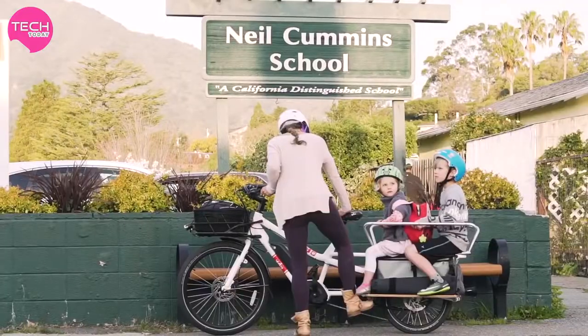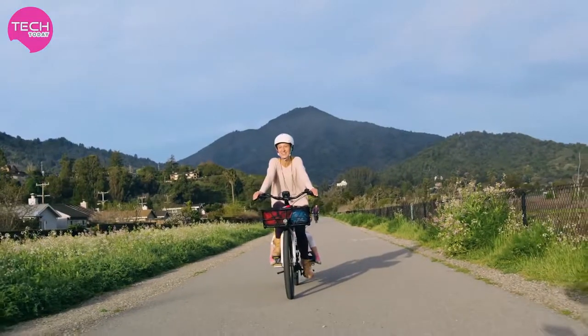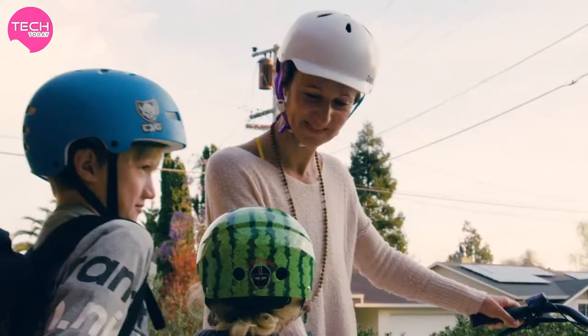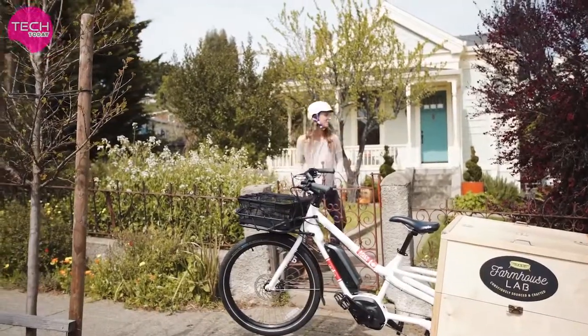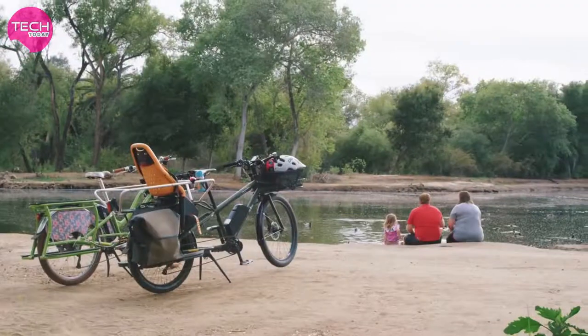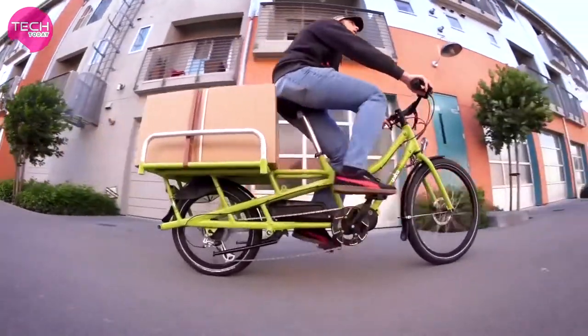We are always happier on the bike. I think it's a great way to raise kids — we're together. Our whole mission is to get people on bikes and be able to go about their daily life. I hope that with Yuba, we can make transportation meaningful and live a healthier lifestyle.